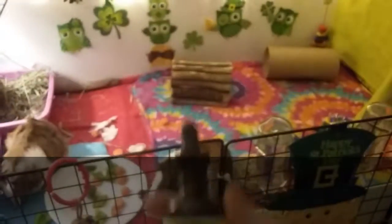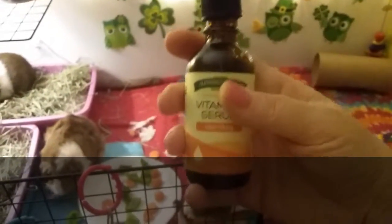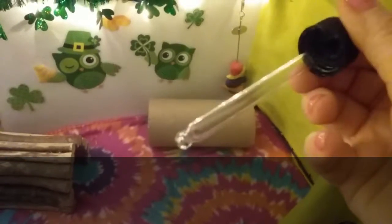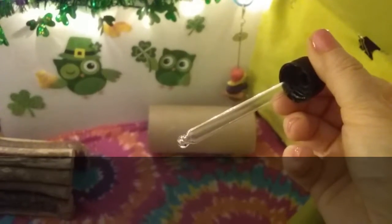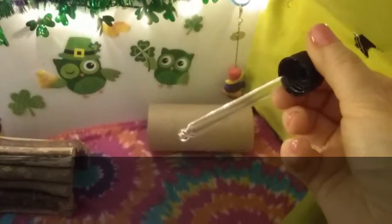I have an old vitamin C serum dropper — I couldn't stand it on my own face so I dumped it out and use this dropper to apply it. Literally a tiny, tiny little drop behind each ear. My piggies have some white on them so you can see the placement.